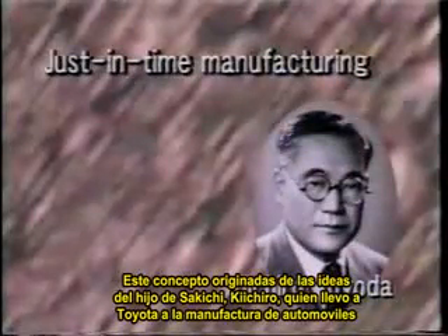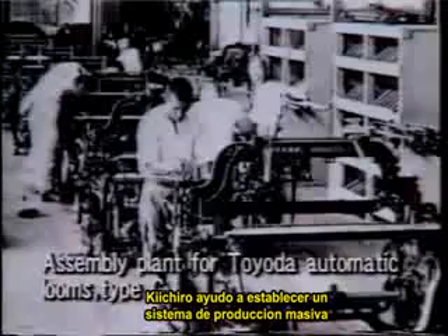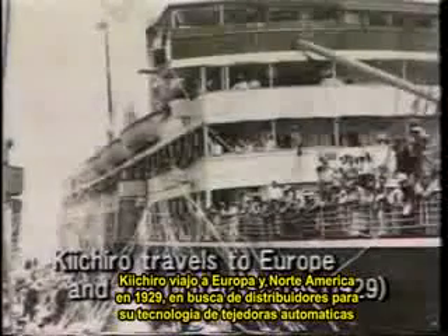The other core concept in the Toyota production system is just-in-time manufacturing. This concept originated in the ideas of Sakichi's son Kiichiro, who led Toyota into automobile manufacturing. Along with working with his father on the Model G loom, Kiichiro helped put in place a mass production system. He established Toyota Automatic Loom Works in 1926 and introduced American assembly line methods to produce the Model G loom. Kiichiro traveled to Europe and North America in 1929 to find licensees for his company's automatic loom technology, and was amazed at all the vehicles and roads in the United States, resolving to begin developing automobiles.